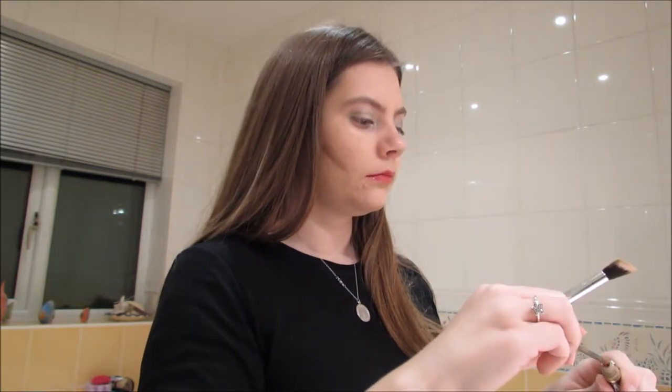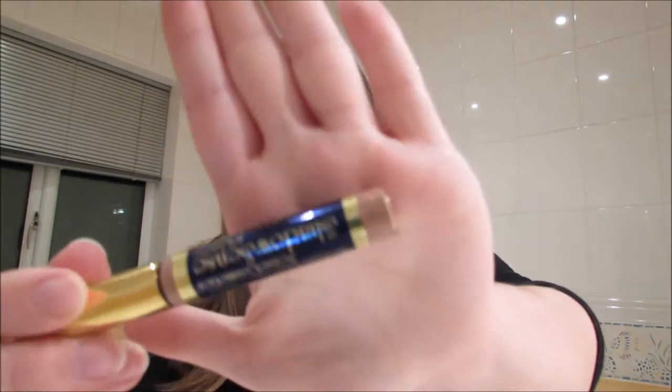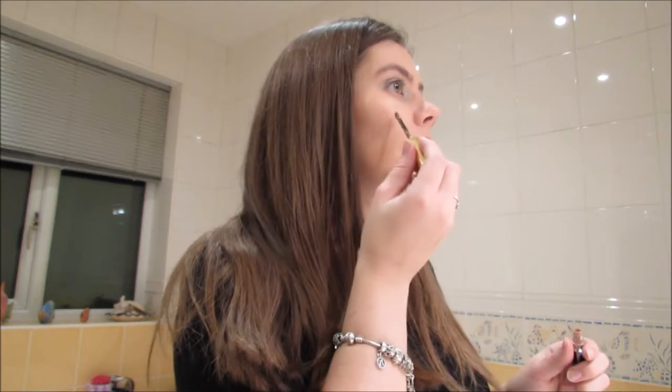I'm doing the same on the other side. So now I look really odd with two lines, and I'm just going to get the excess off and then blend, blend, blend. That's blended in nicely. Now I'm going to take Mulberry, which is a pinky colour, and use it as my blush. I vary between Pink Posie blush scents and Mulberry shadow scents — you just need a tiny dot on the cheeks and blend.